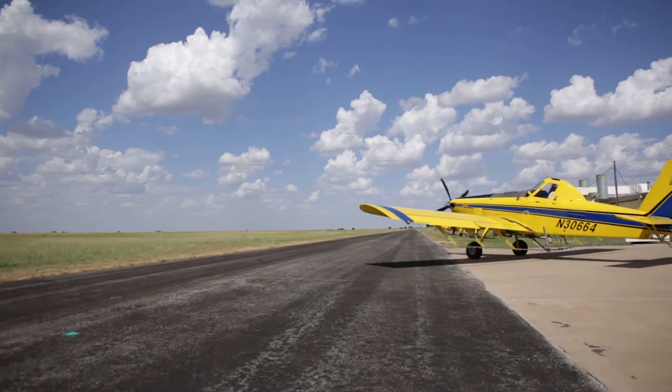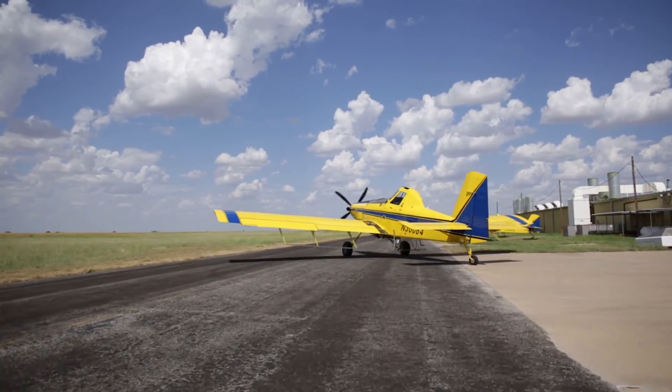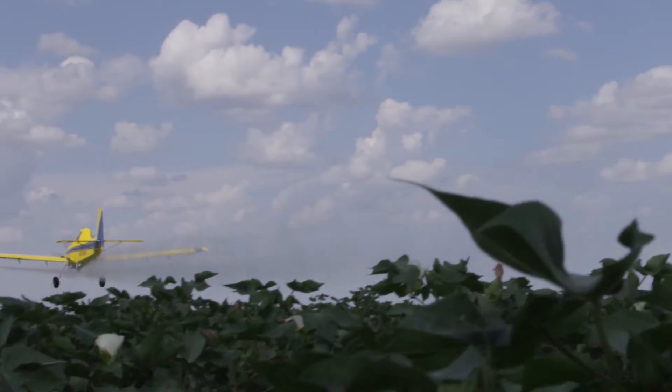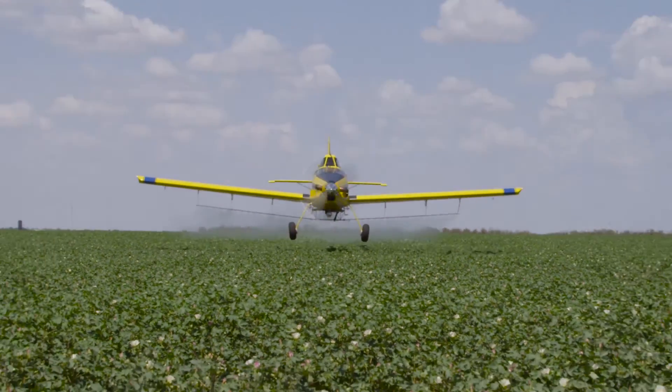That's exactly what the intent is behind this engine installed in this airplane. Air Tractor selected Pratt & Whitney engines many, many years ago. I've been working with the Pratt people for well over 20 years now. It's been a great relationship, and they have proven to be the most reliable and most power for the dollar that's available in our market.